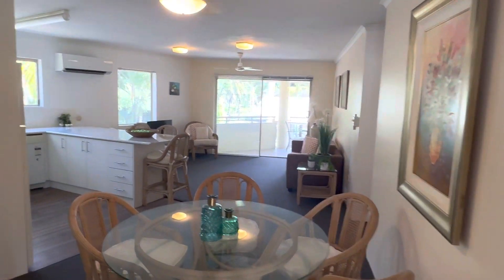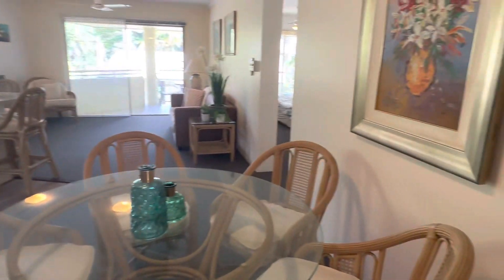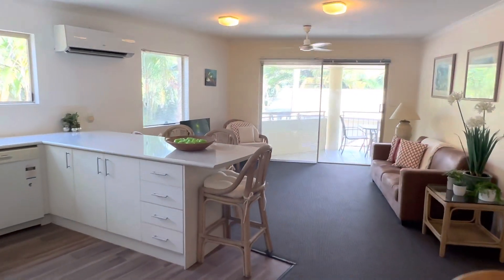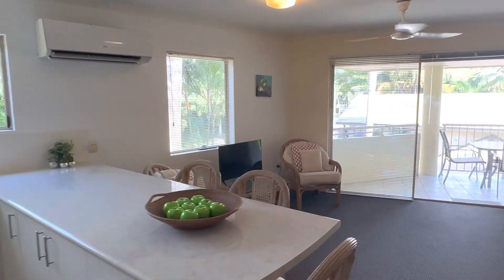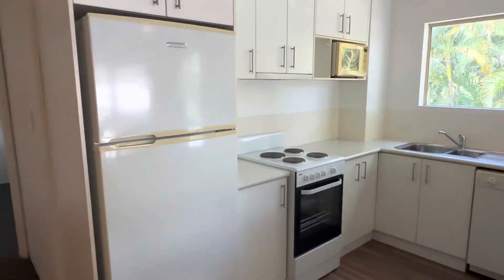Here I am at 53 Paradise Sands, just walking in through the main door. Living area, kitchen — great light because you're on the end, north side of the building, as you can see all that light through there.